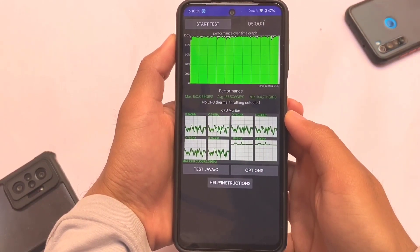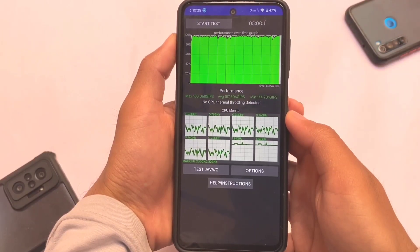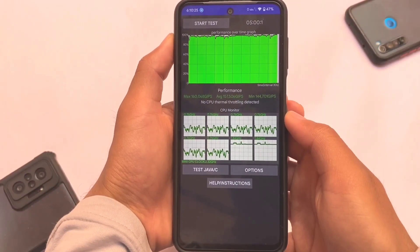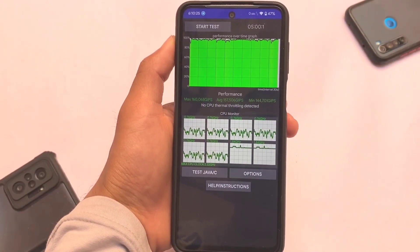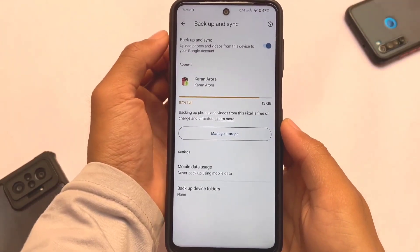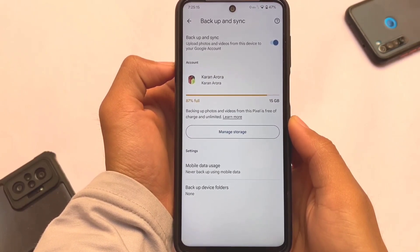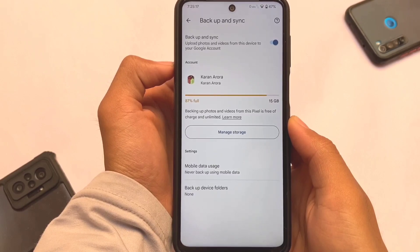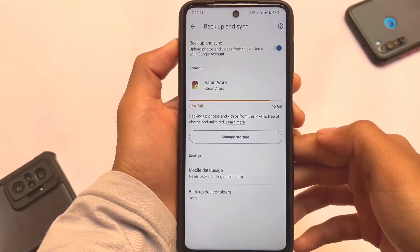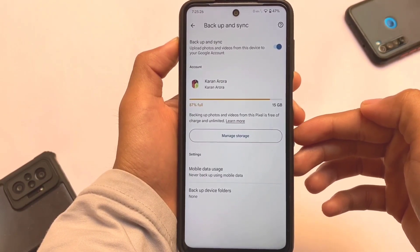Moving on to the CPU throttling test — this matters a lot for some users. You can see no CPU thermal throttling was detected, and maximum performance got is up to 160, which is not bad. Also here, this matters for some users: we have Google Photos unlimited storage in full quality and full resolution, so you can use it without any issues.